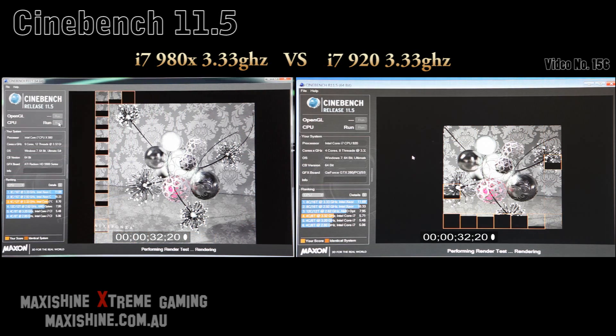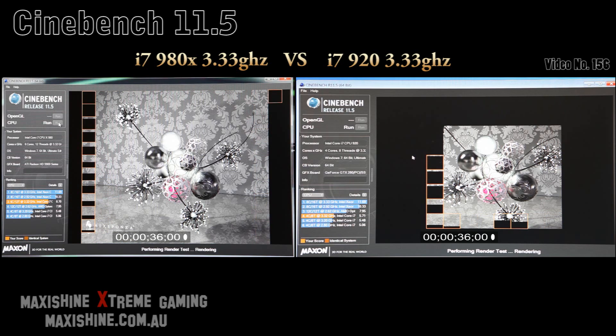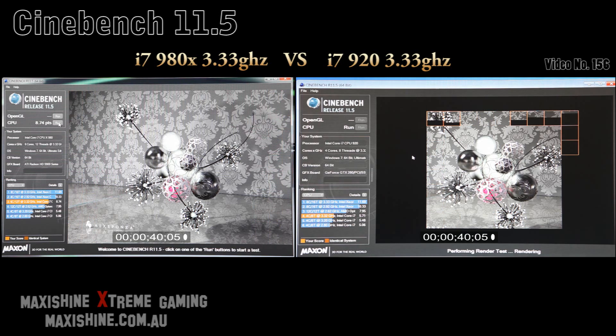I remember doing the same sort of test with the i7 when it first came out, versus the Core 2s. Now that's nearly done — there you go.